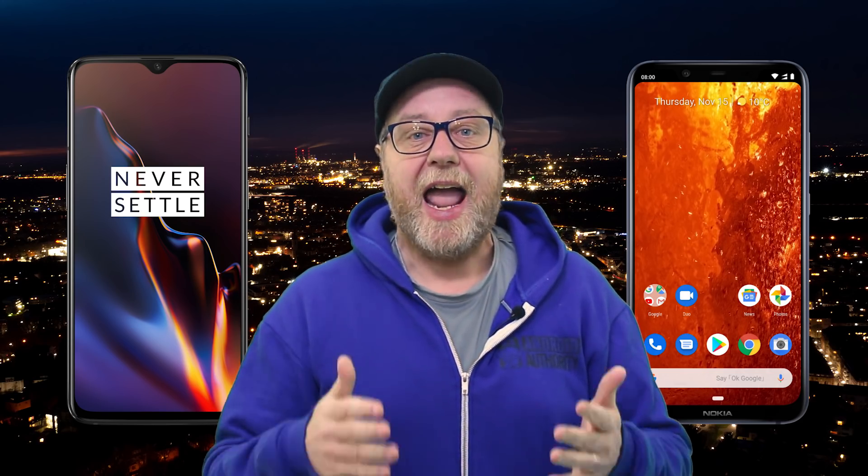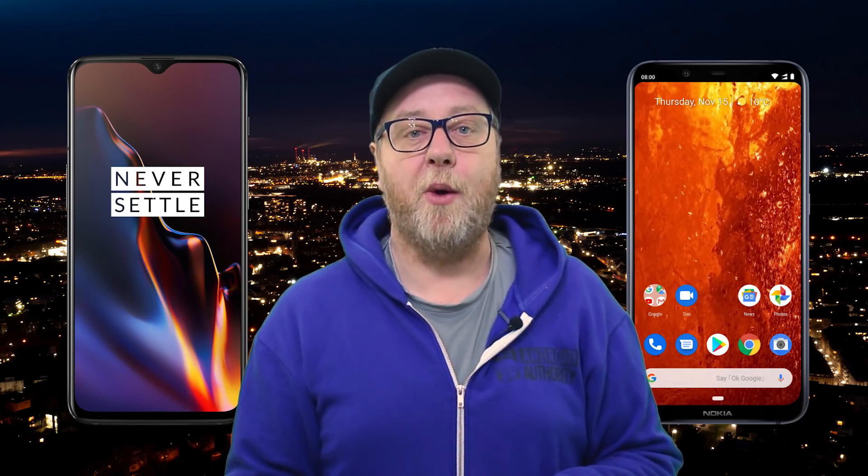Hello, my name is Gary Sims and this is Gary Explains. Nokia recently launched the Nokia 8.1, and that's interesting for two reasons. First of all, it's interesting because any phone that Nokia launches at the moment is worth looking into to see the direction this company is taking, and secondly because it uses the Snapdragon 710 processor.